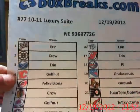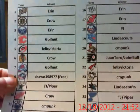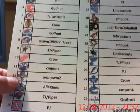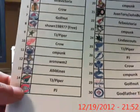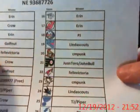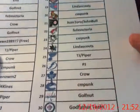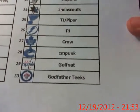Aaron Crowe, Golf Nut, Phyllis Crowe, Boston Sean got CBJ free in my last break. We've got TJ and Piper, CM Punk, Aaron Ohm, Chuck got his Kings, we've got PJ, Linda Scouts, Juan Toro slash John Bull, Linda Scouts, Crowe, CM Punk, Golf Nut, the Godfather, Teeks, got the Jets.